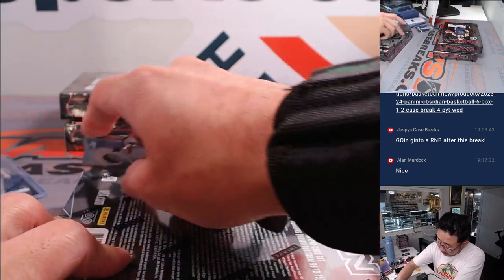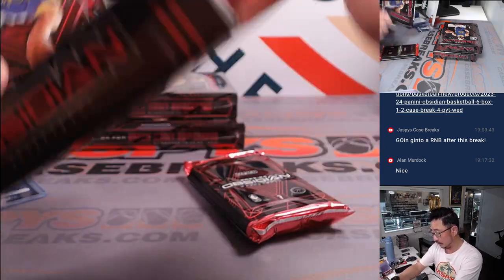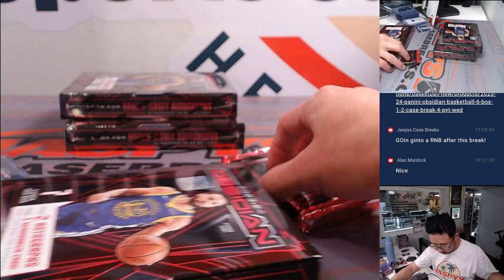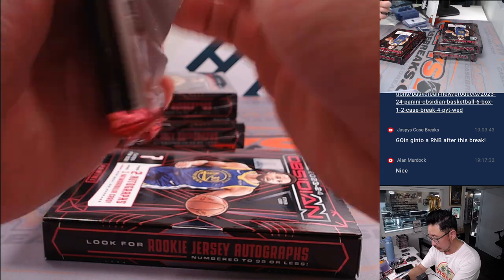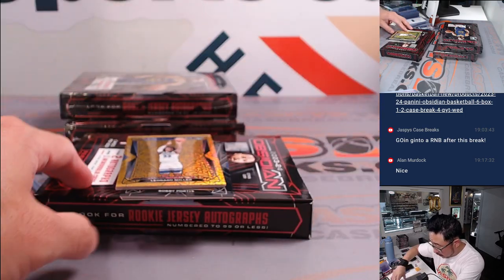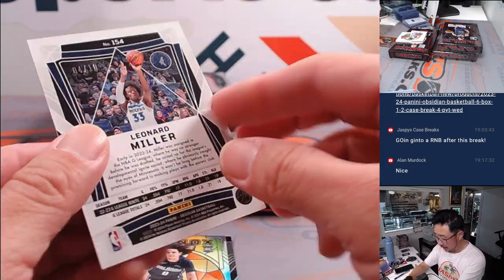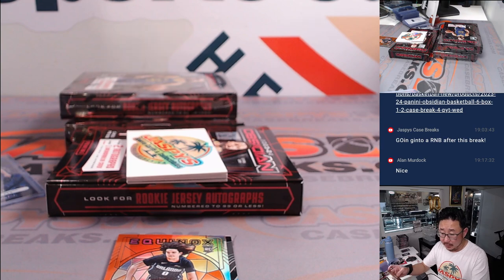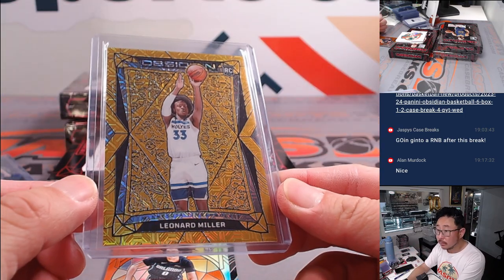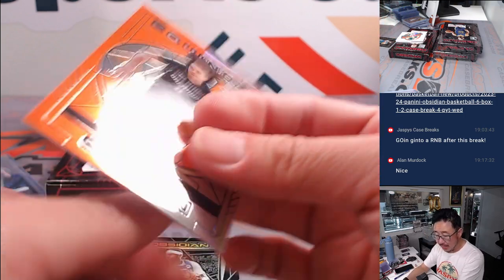Three boxes to go — we're halfway through this half case break, second half in the store. We got some gold here — that's Leonard Miller, four out of ten, for Simon and the T-Wolves. I like seeing those low numbers. There's Equinox Anthony Black, 39 out of 75 for Scott and the Magic.